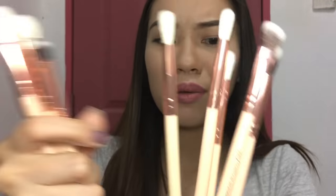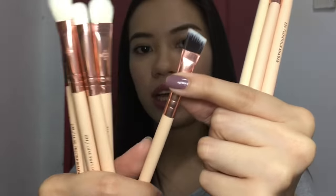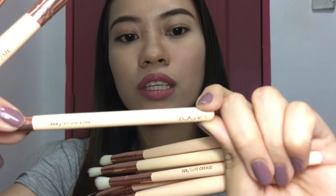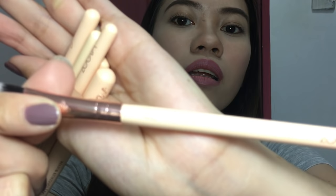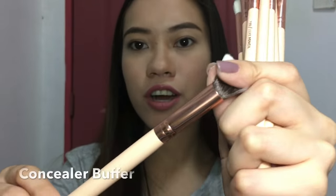Some brushes are beige or pink in color, while one is slightly different. The handles are rose gold and have the Zouiva logo printed on them, along with the brush name. Each brush actually has its own name. Let's go through them starting from the biggest. This is the concealer buffer — it's wide, so it could also be used for highlighting. And next is the contour shader, which is thick and soft.